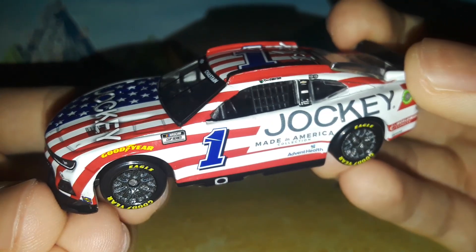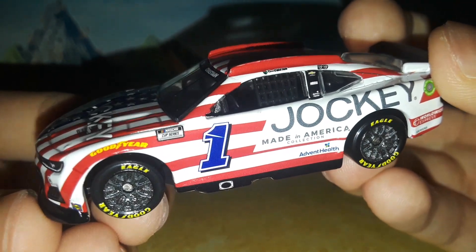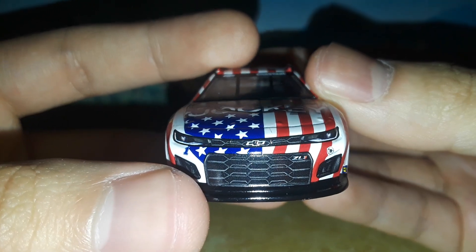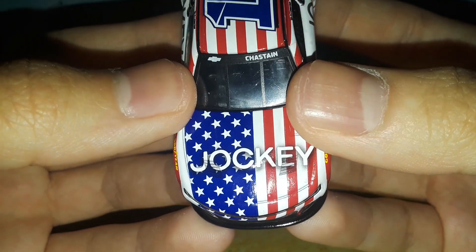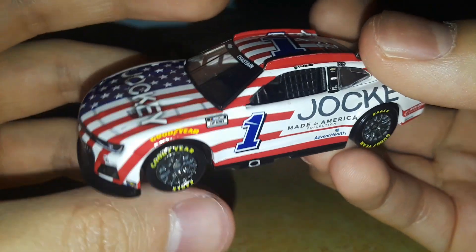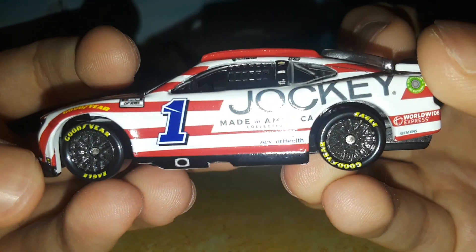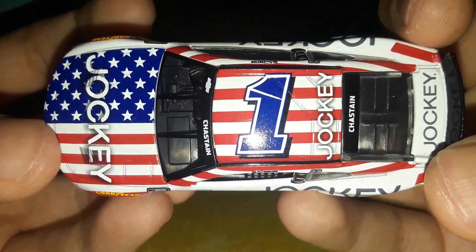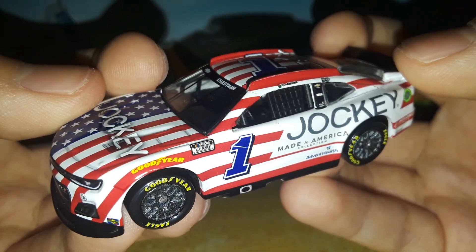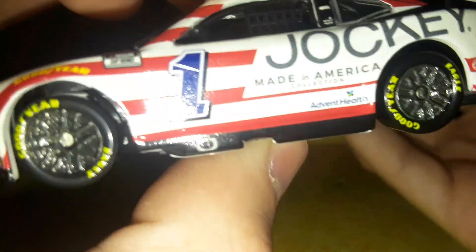Time will tell if we get the Daniel Suarez version of this car, but for now I'm satisfied with having the Chastain one. That's going to be it for the Ross Chastain Jockey Made in America Collection Chevrolet Camaro ZL1 for Trackhouse Racing. In my opinion this is probably the best Ross Chastain diecast — feel free to comment whether you agree or disagree. Thank you all for checking this out, comment, like, subscribe, and we'll see you in the next diecast review. Always remember to make sure you know what you're doing when you're putting decals on your diecast.